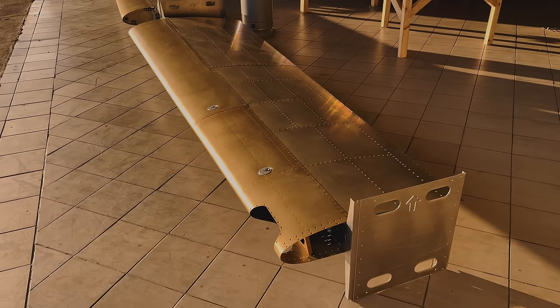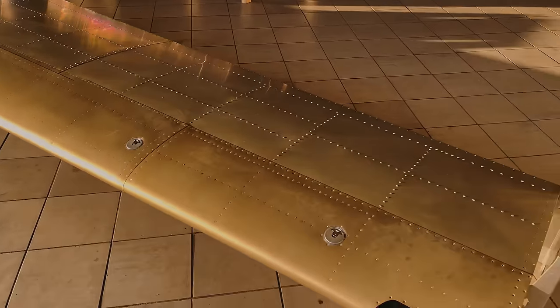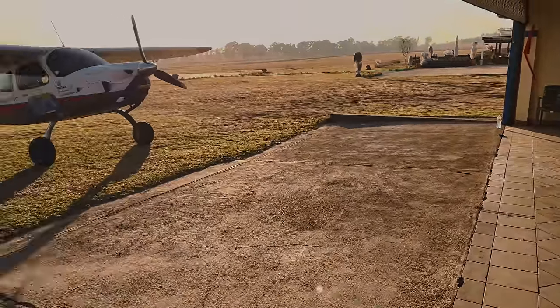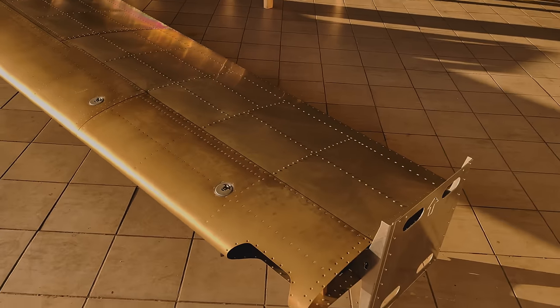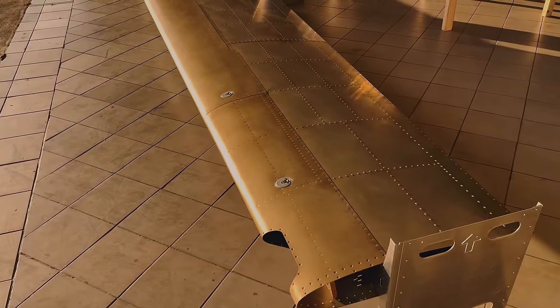We've got ourselves a set of wings — pretty freaking stoked. Still got the wingtips to do, but other than that we're done. Just busy introducing Teddy to the new wings, making sure they're acquainted. Super stoked — they turned out really nice.